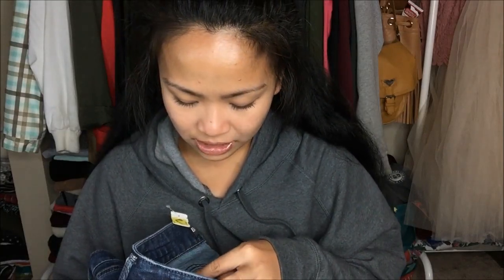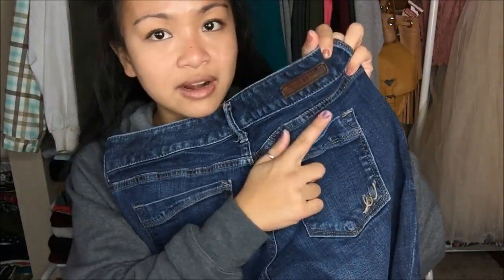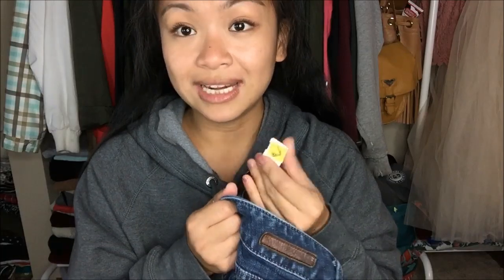The next thing that I have is by Express Jeans in a size 2 long, which is a barely boot low rise. I don't have any Express jeans, so this could be a good starter for me to see if I actually like it. It is a 2 long, and I am a 2 short, so we'll see how that goes. The pockets are pretty simple — it has the EX logo and a bit of a design on the edge. This was originally $8.99, but since it has the stamp, I got it for a dollar.